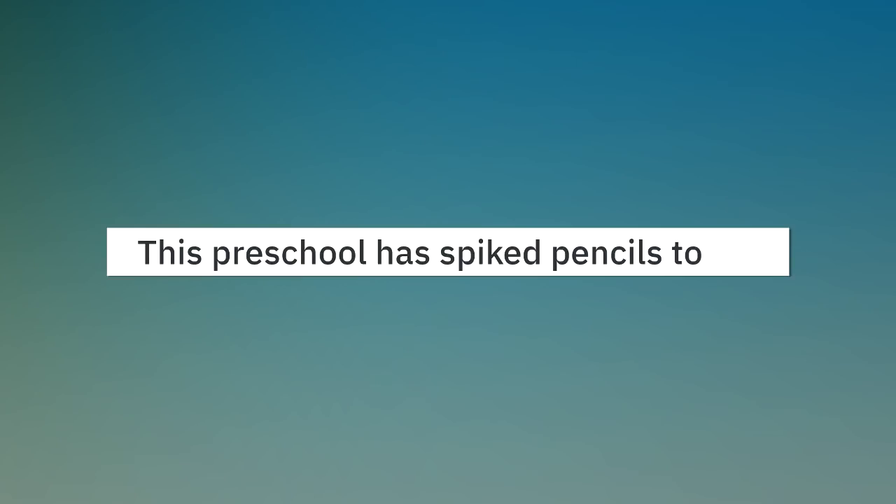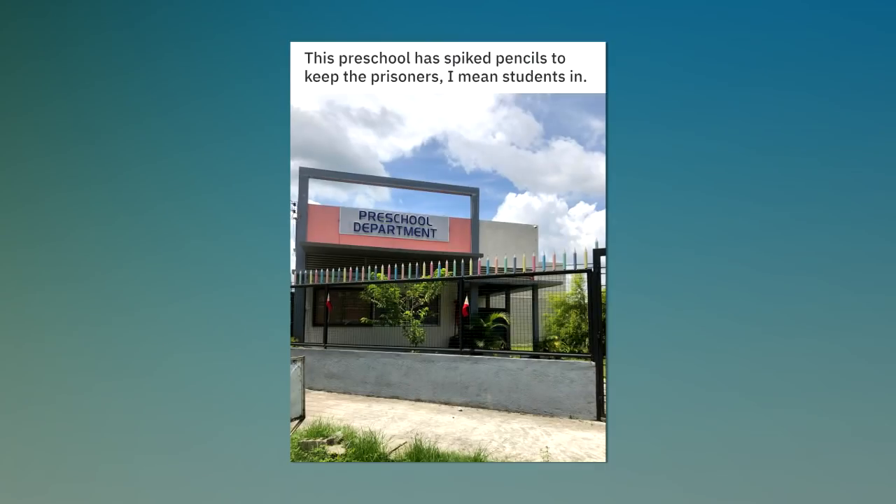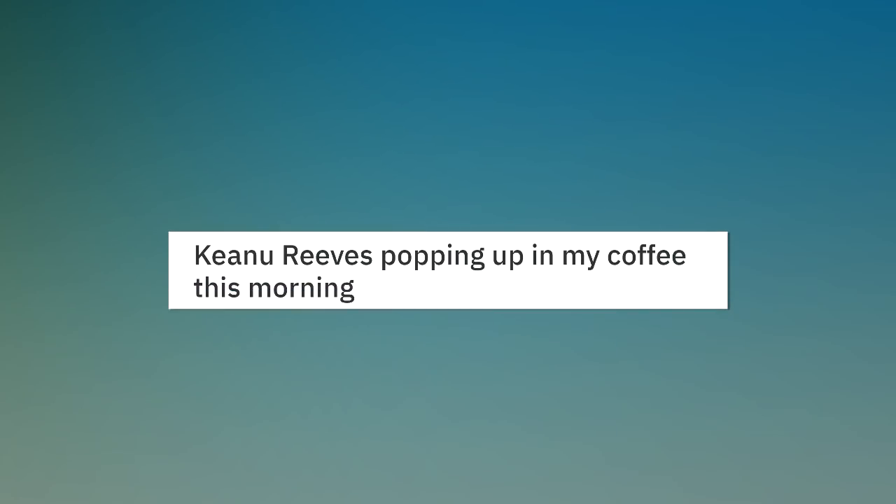This preschool has spiked pencils to keep the prisoners — I mean students — in. Kino reads popping up in my coffee this morning.